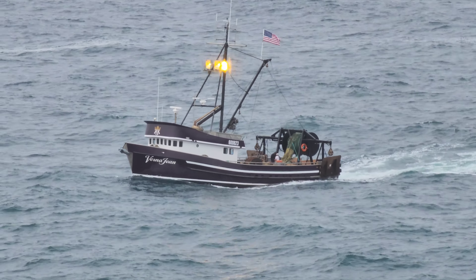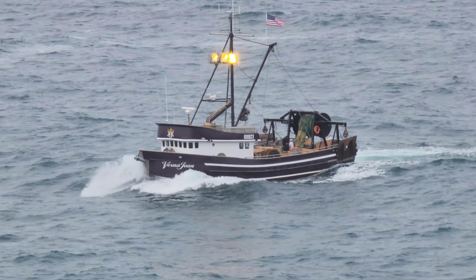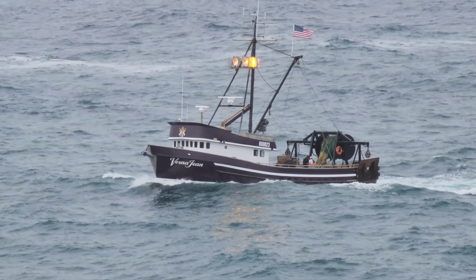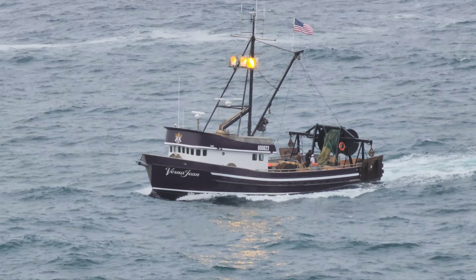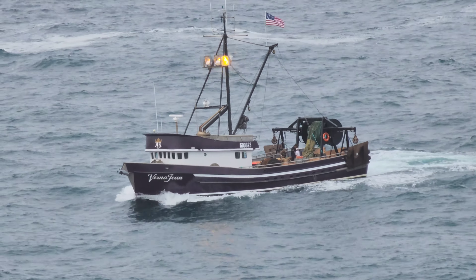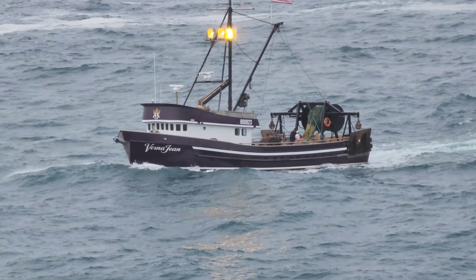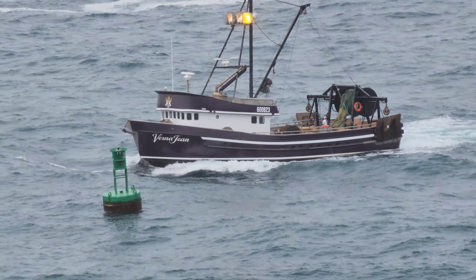Coming in from the trial run, Loyola Bay, California. A little swell coming in to Loyola Bay.